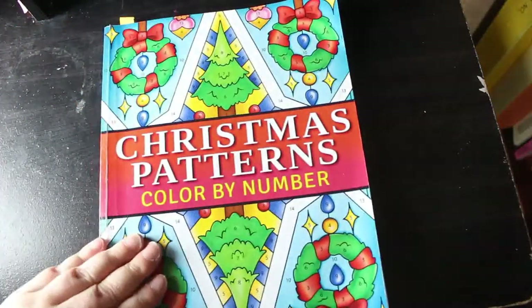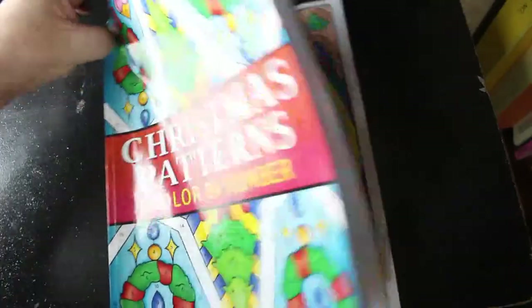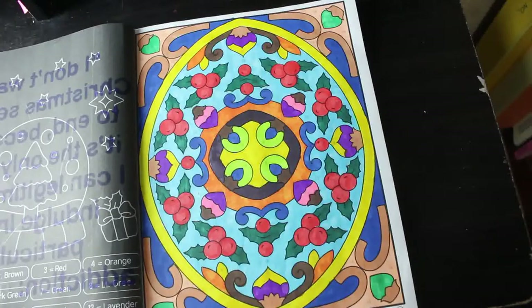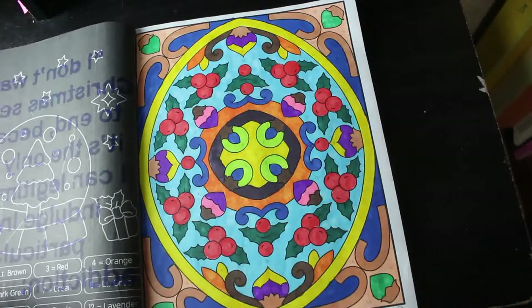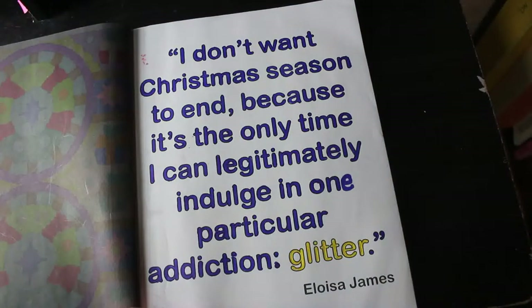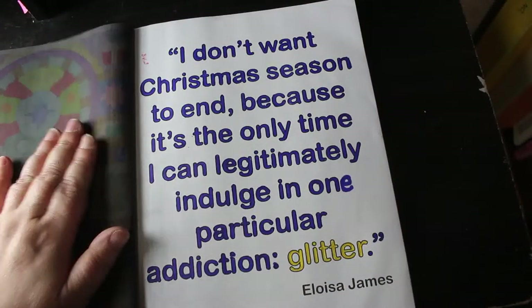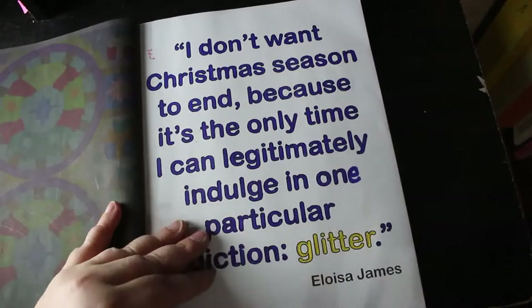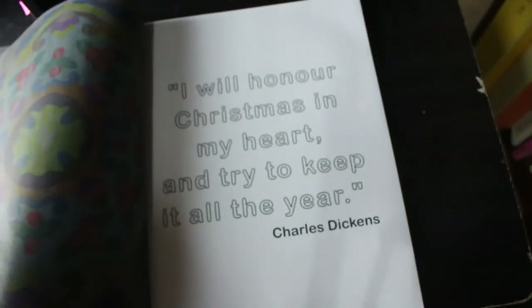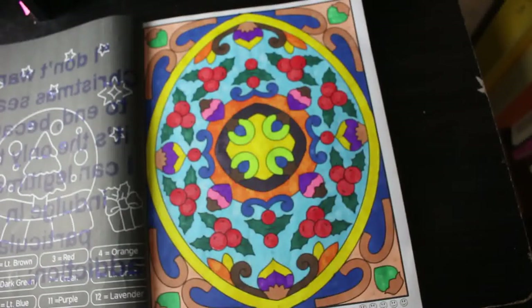Christmas Patterns Colour by Number — this is another lovely book and I enjoyed this one as well. It's got the writing in it as well. I don't want Christmas season to end because it's the only time I can legitimately indulge in one particular addiction: glitter. So I will carry on with that one.